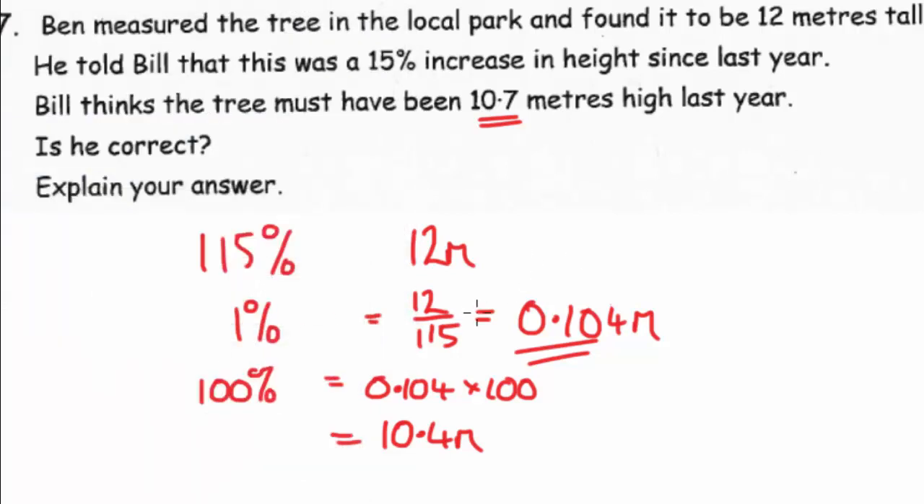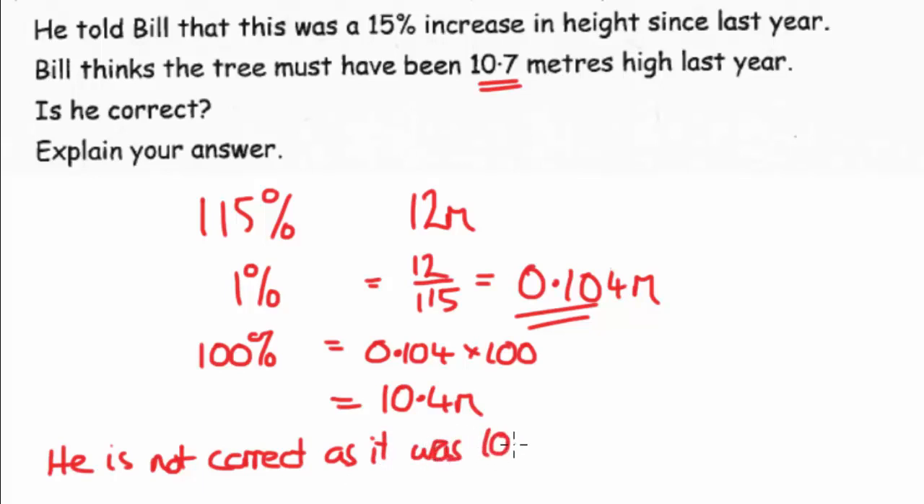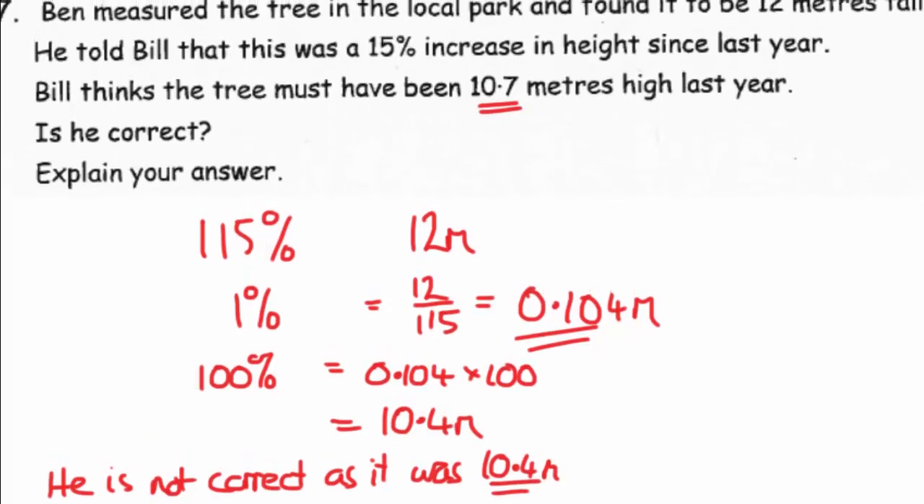So we can now say Bill is not correct, because the tree was actually 10.4 metres tall last year, not 10.7m. That's another reverse percentage question.